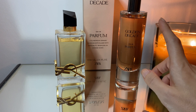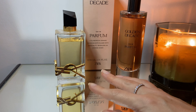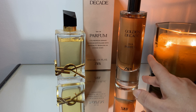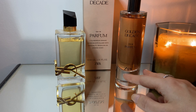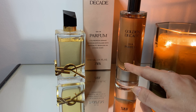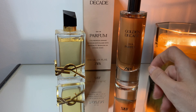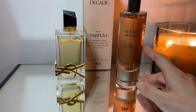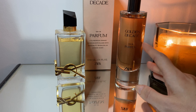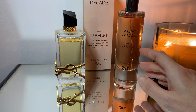This is a great alternative, and if you already have Libre and love it, you can get this one as a kind of backup — maybe save the Libre for a special day and use this one more casually. Even if you're not into dupes, I definitely recommend this one as a great perfume on its own.